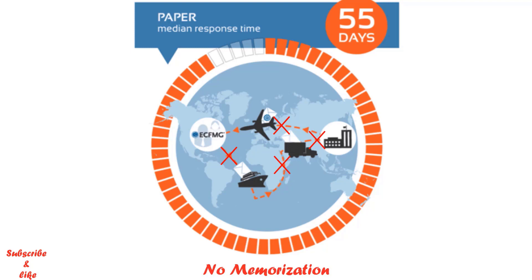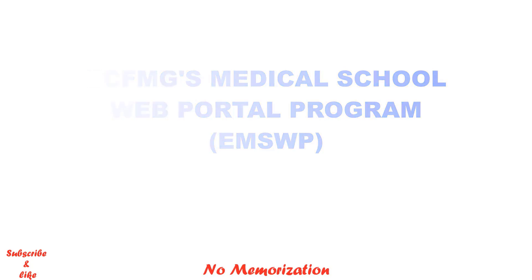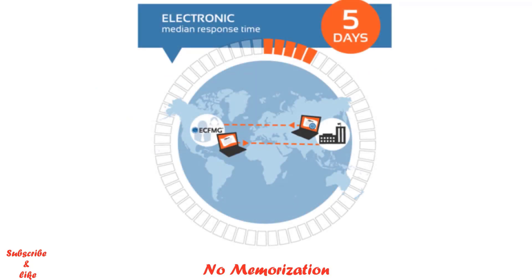There is another way to make that process faster: through ECFMG's Medical School Web Portal Program. This is a web-based service for international medical schools where schools can verify credentials of their students and graduates electronically. The median response time is only 5 days. But many medical schools do not participate — not because they don't want to, but because they don't know how. If you are still in medical school, you can let your officials know about the program. School officials can also send an email and request a form at emswpadmin@ecfmg.org.